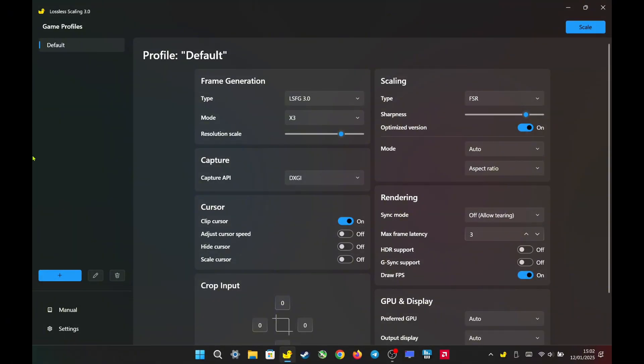Hello everyone. Today I will be testing Lossless Scaling 3.0 again, this time with demanding games. Let's get started.